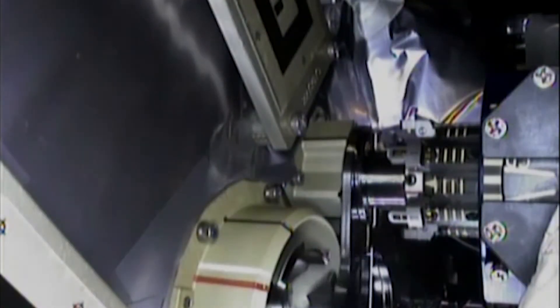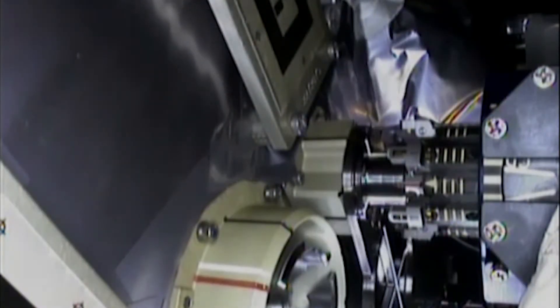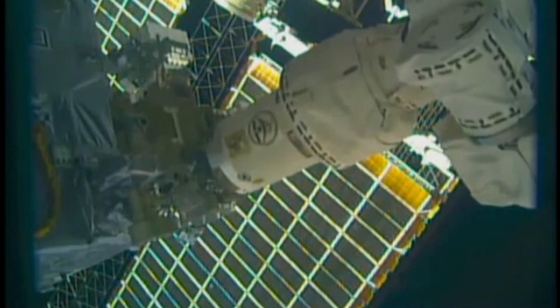For the first set of operations conducted in August 2019, Dextre used one of the RRM-3 tools to prepare the RRM-3 module's interface for transferring cryogenic fuel.